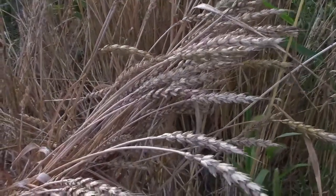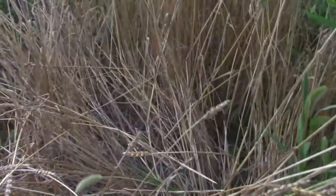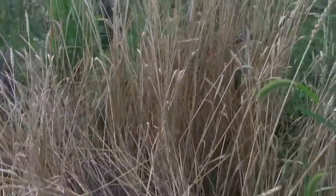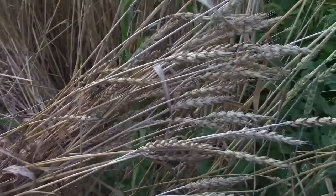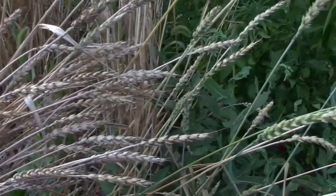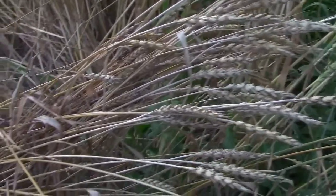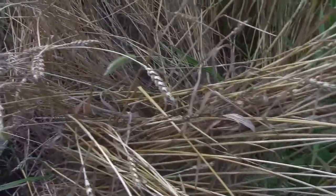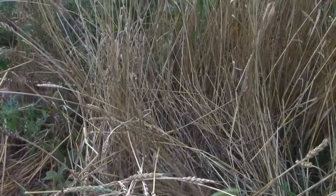Our red fife wheat is looking amazing. This little patch was put in just for propagation purposes — all we wanted was to renew our seeds and hopefully have a bit more to do a bigger patch next year. We haven't had any vole issues with it, so fingers crossed we can get this harvested for next year to do a decent-sized patch.